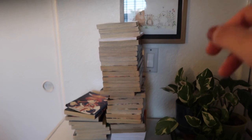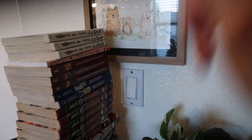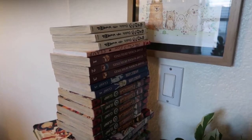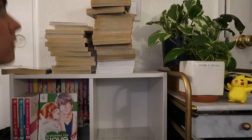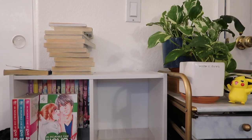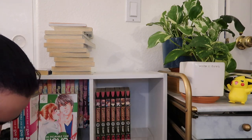I also have a CLAMP problem. This is not even all of it, because Cardcaptor is over in my shoujo collection. And I'm expecting a few more volumes of Tsubasa in the mail, so I'm only going to be missing four of them until I have the full collection, which is very exciting.